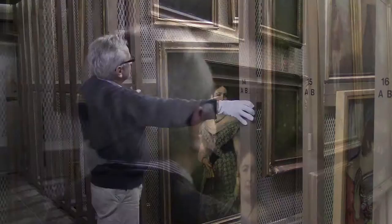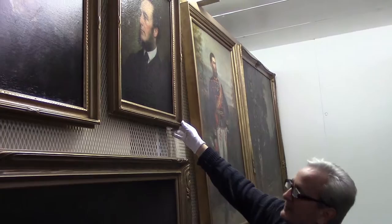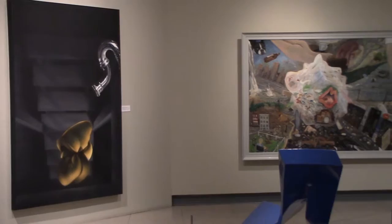This collection of over 4,500 fine art objects features stunning examples of art by some of Illinois' finest artists and contains virtually every known media of art.